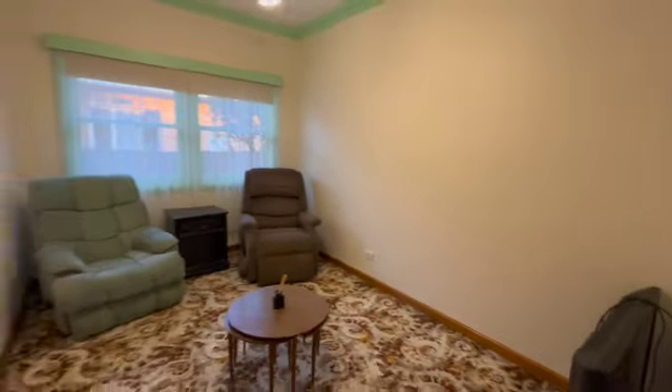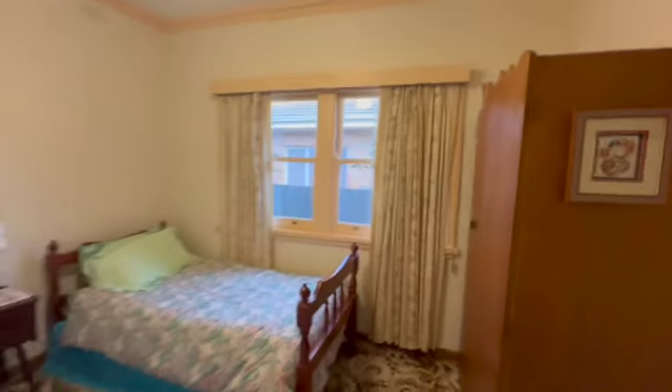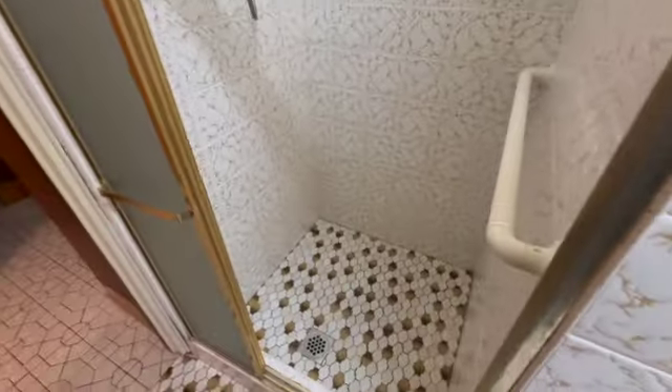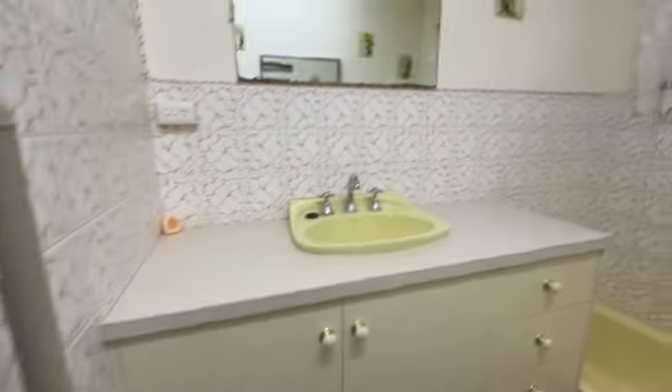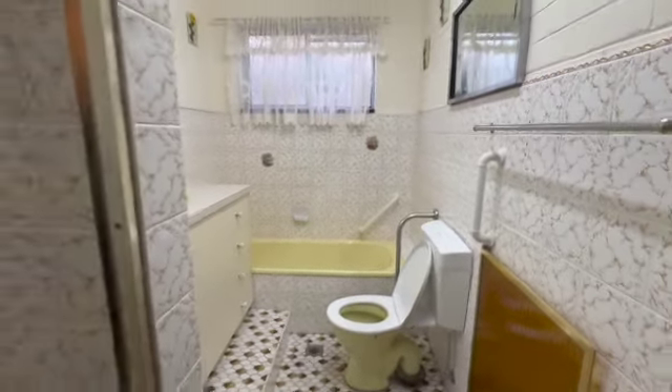So that was probably the original master bedroom, then you've got a second one in here. No built-in robes in there, but you could probably make some adjustments on that. Third one — that robe can stay if anyone was after it, no problem. Then this was the original laundry just in here, and then they've pushed out to another bathroom out the back down here. There's a toilet plumbed in here, plus there's a second toilet in off the laundry, which is great.